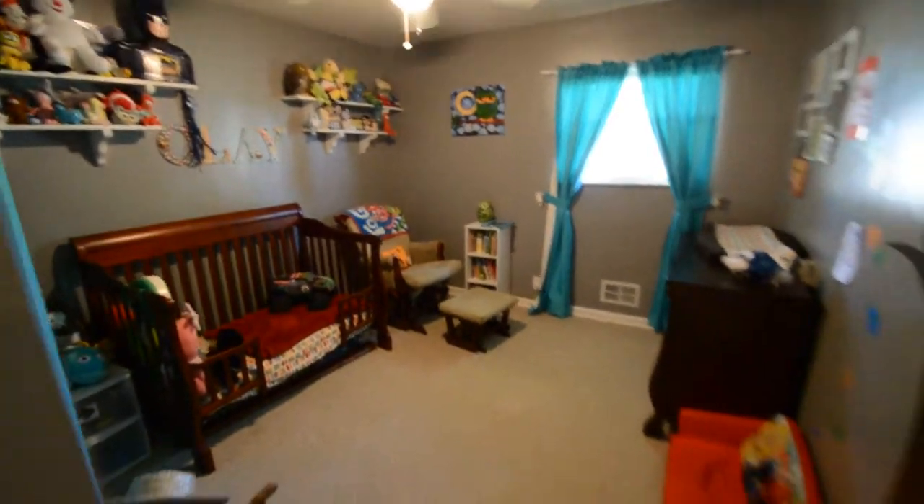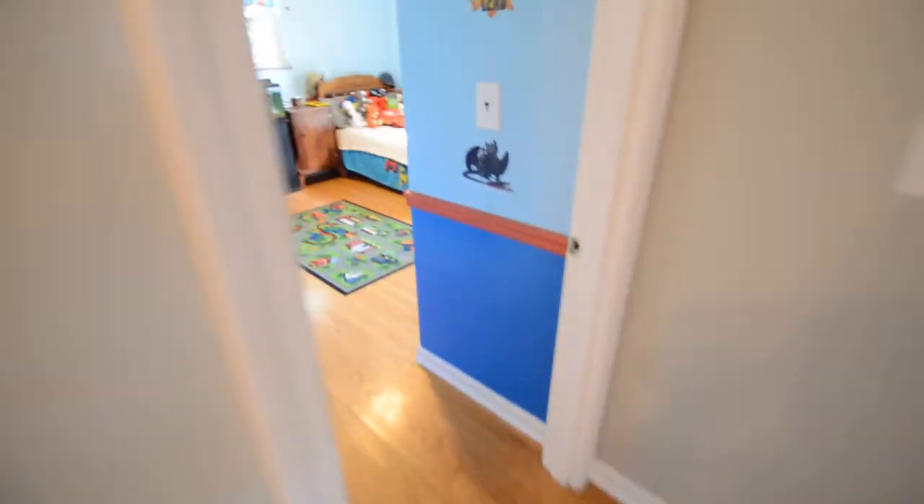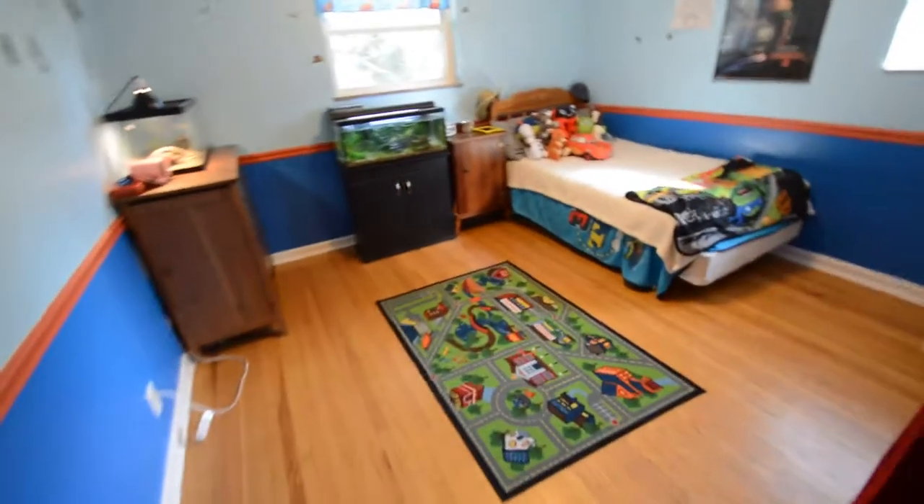And now for the three bedrooms on the first floor. This home also has a new roof and new windows.